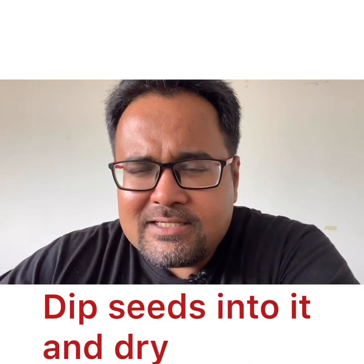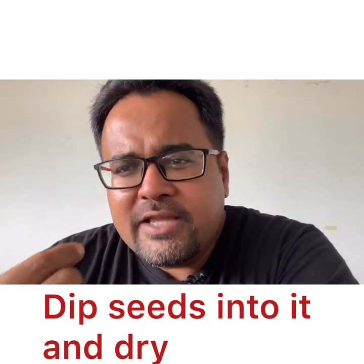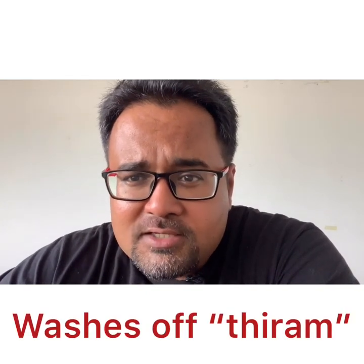Another advantage of Bijamruta is that when you buy commercial seeds they are usually coated with something called thiram, which is actually a poison. When you wash the seeds in Bijamruta, this thiram also gets washed away — which is pretty useful because you are adding beneficial things back to the soil rather than poison.